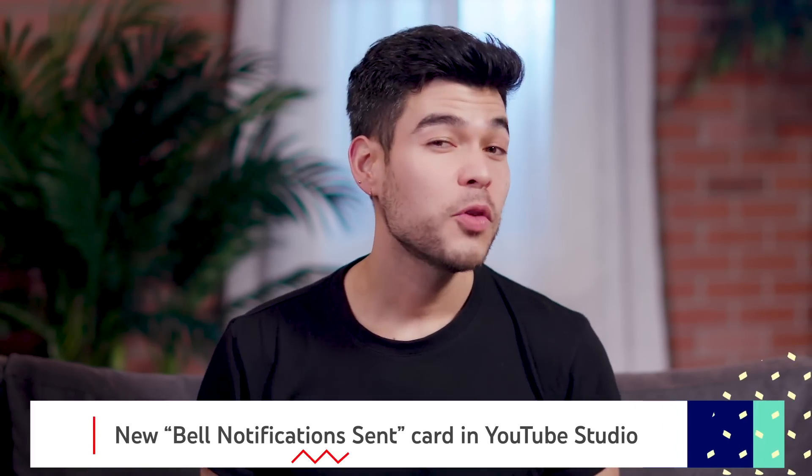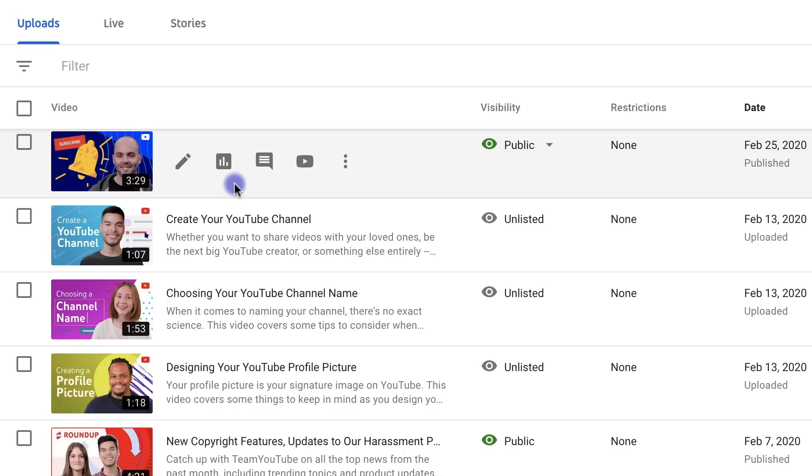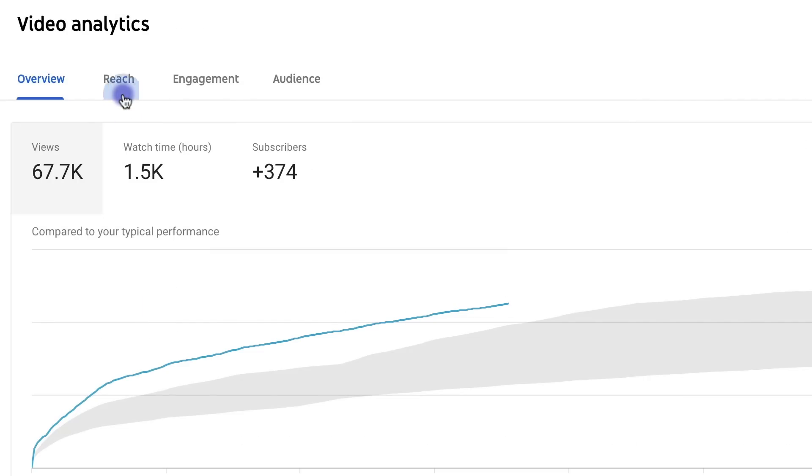We know many of you are curious about how many of your subscribers receive notifications for your uploads. If you're one of those creators, then you might want to check out the new Bell Notifications Sent card in Studio Analytics. To find the card, go to a specific video's analytics in YouTube Studio, and then go to the Reach tab for that video.